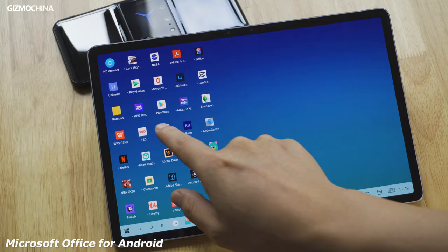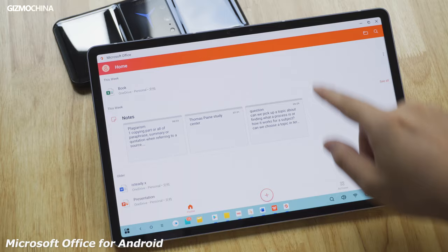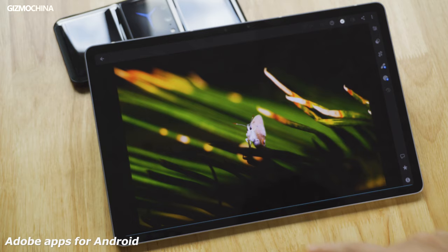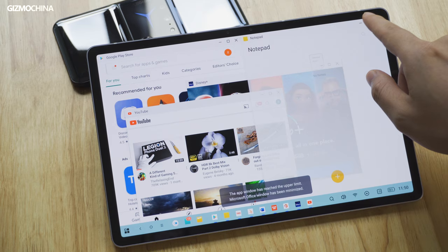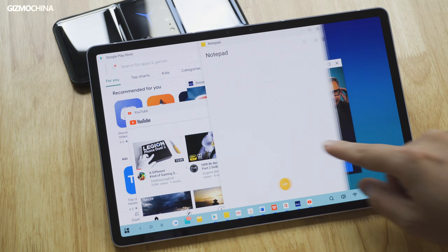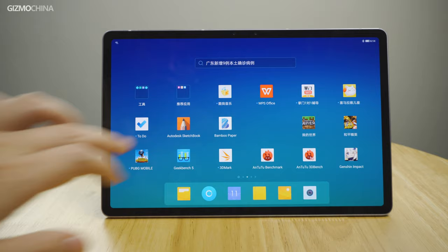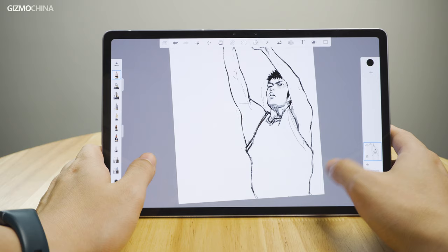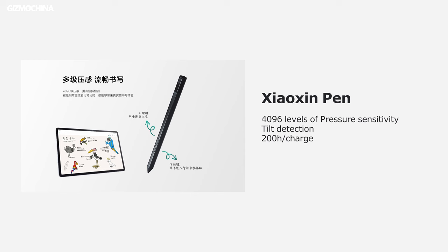For official work, there is also a Microsoft Office collection available. For basic creative work, you can still find your options on Google Play Store, and most of them adapt to tablet or PC mode very well. However, the PC mode allows you to simultaneously open only up to 5 apps, probably due to the limits of 6GB of RAM. If you are an artist looking to draw on a tablet, this pad could be a reasonable budget option. Lenovo has also released an official stylus, the Xiaoxin Pen, featuring 4096 levels of pressure sensitivity and tilt detection.